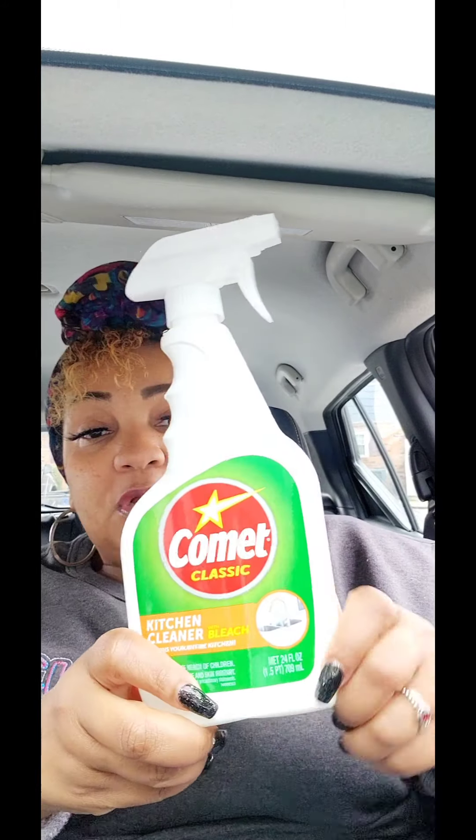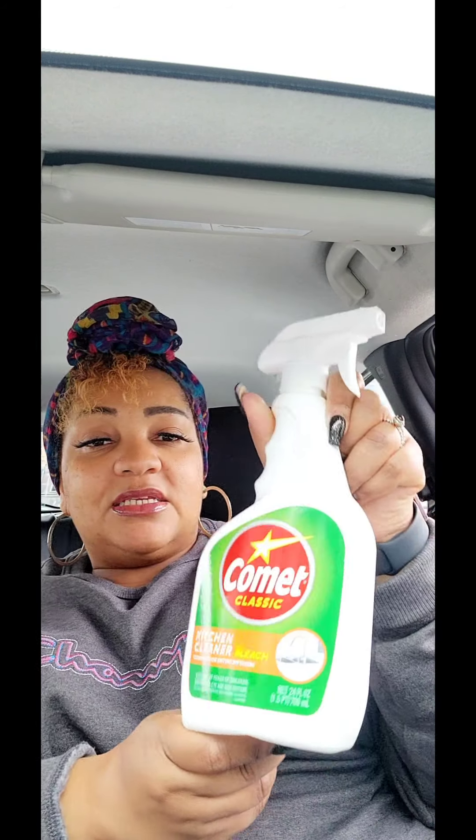Moving on to cleaning stuff — they brought Comet back. I used to only be able to find this at Big Lots in New York. This is a kitchen cleaner with bleach — cleans your entire kitchen.